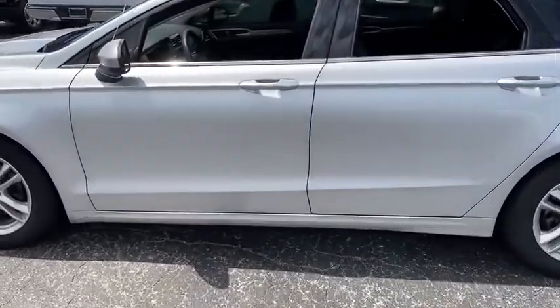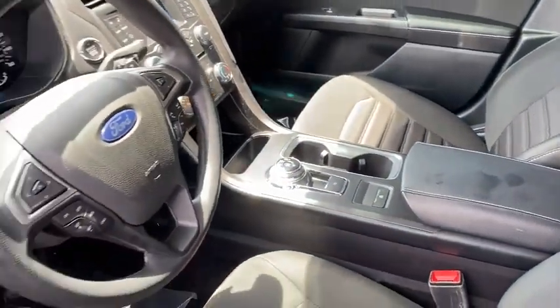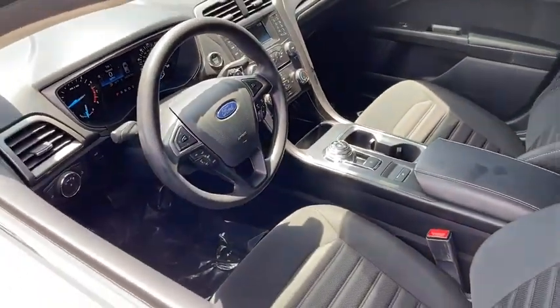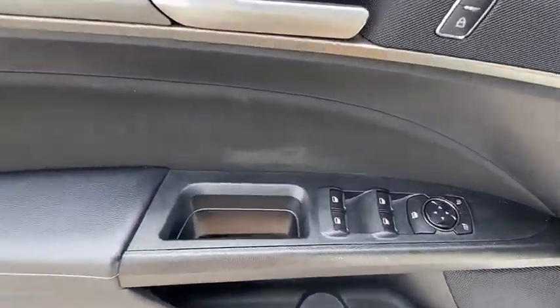Here are some of this vehicle's great options: backup camera, anti-lock braking system, traction control, stability control, steering wheel audio controls, keyless entry, power passenger seat, Bluetooth.